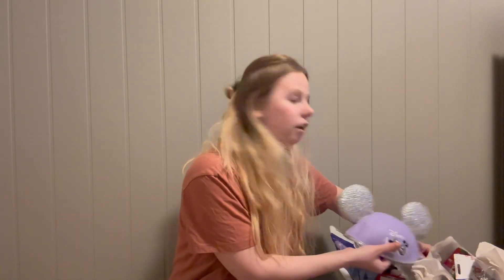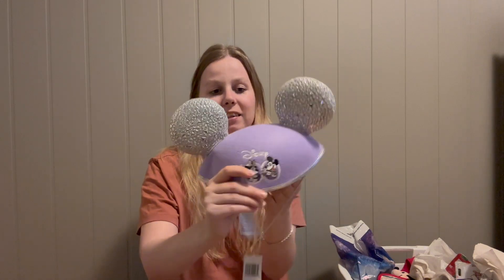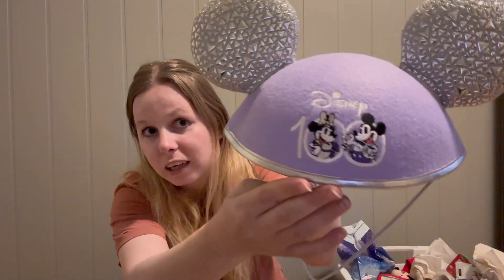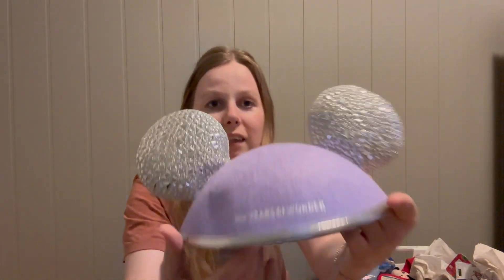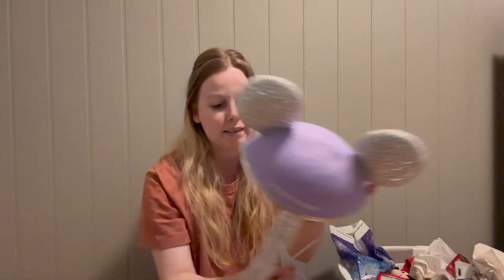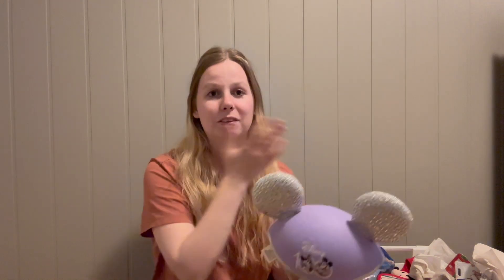Of course I had to get this hat — the 100th celebration hat. It has Mickey and Minnie inside the number 100, and on the back it says '100 Years of Wonders.' This one was thirty dollars — super cute, and I just had to have it for my bookshelf.